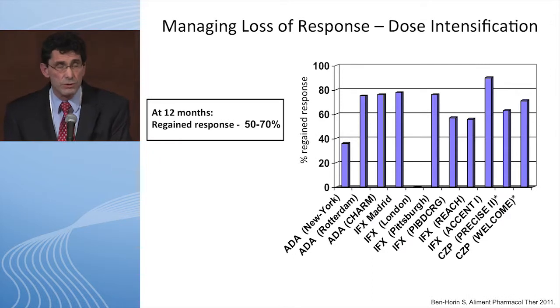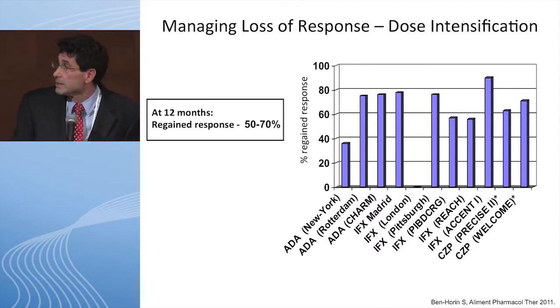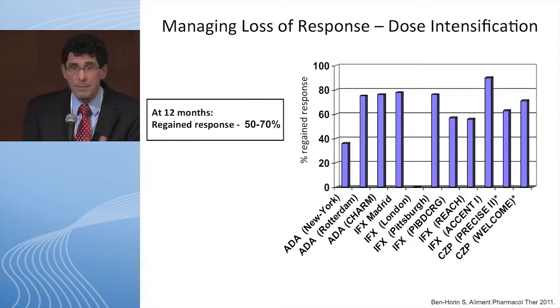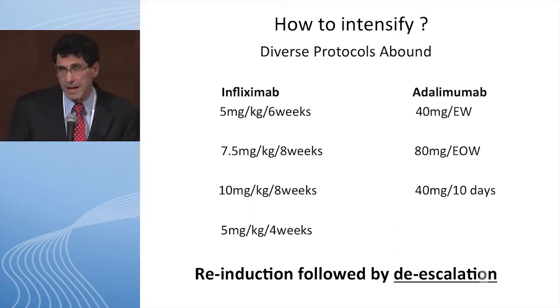There are many ways to do dose intensification with infliximab: 5 mg/kg every 6 weeks, 7.5 mg/kg every 8 weeks, 10 mg/kg every 8 weeks, or 5 mg/kg every 4 weeks. With adalimumab: 40 mg every week, 80 mg every other week, or 40 mg every 10 days. Importantly, once the patient is back in remission you can often de-escalate — you don't need to stay at the high dose. We sometimes make the mistake of leaving patients at an elevated dose indefinitely.